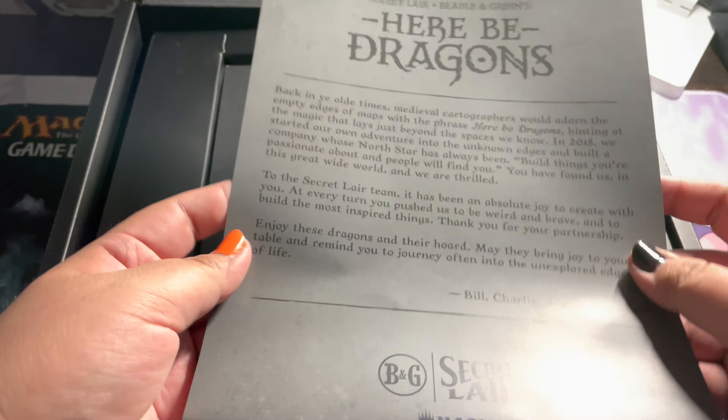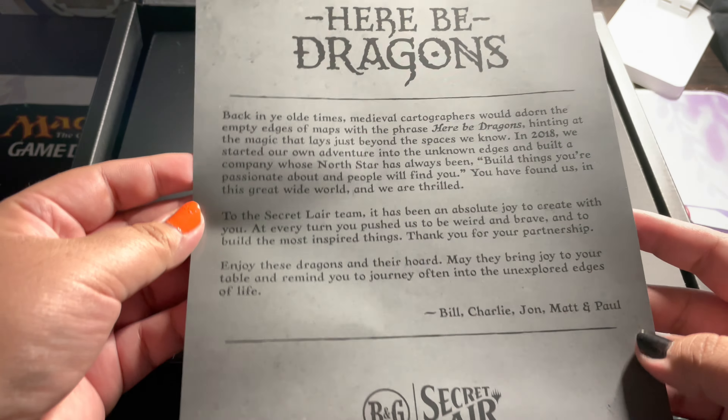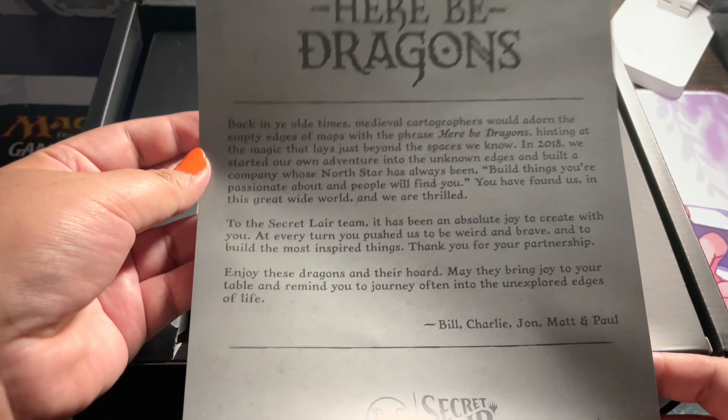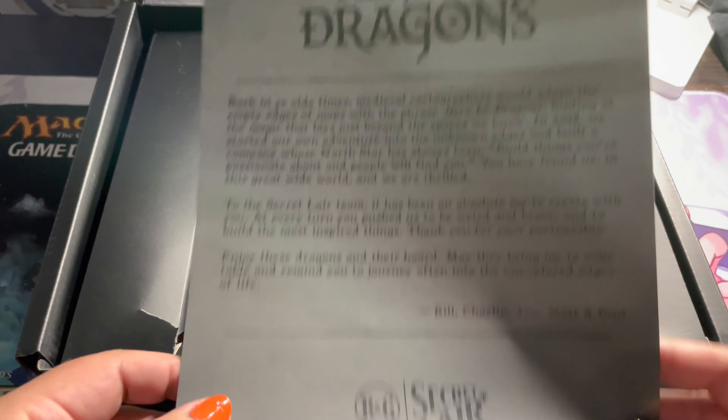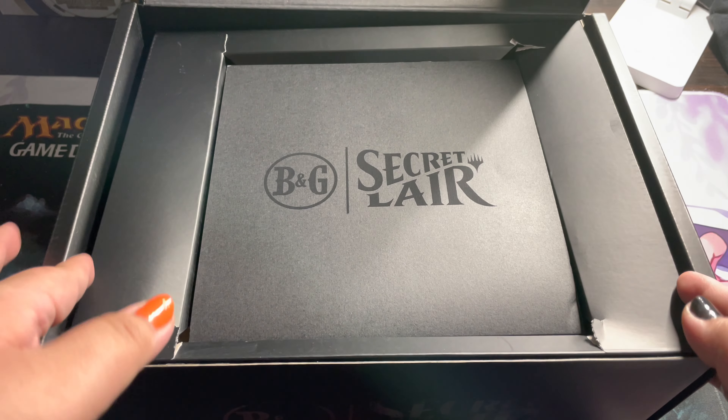Right off the top, here's a Here Be Dragons explanation of what the secret lair was. I did mention it's a premium product — I believe only 10,000 of these were produced. It's really cool; they really did put a lot of love into this item.